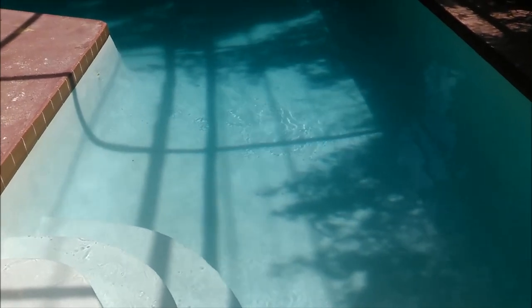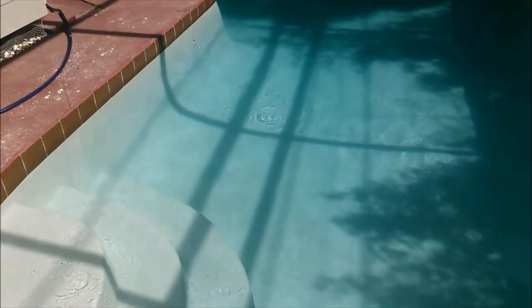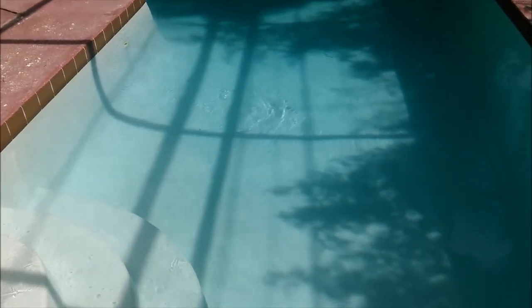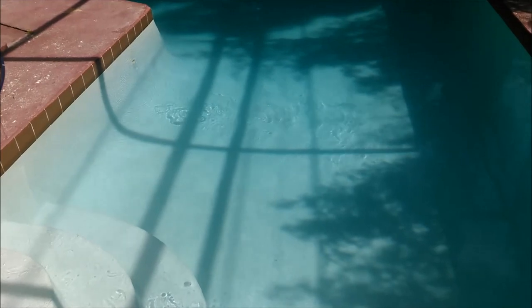Hey, once again it's Robert with Clean Pool and Spa. In this video I'm going to talk about one reason why your pool can go cloudy. As you can see, this pool looks pretty good, as hopefully you'd expect from me, but a couple weeks ago this pool started to go cloudy. I thought it was because of the tropical storm that came through here and dropped about 12 inches of rain.